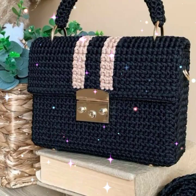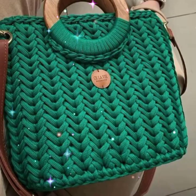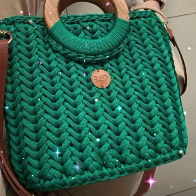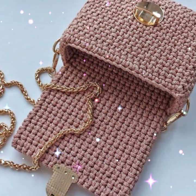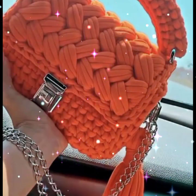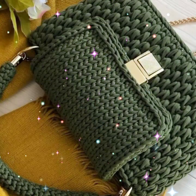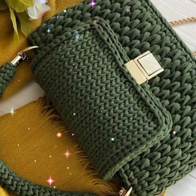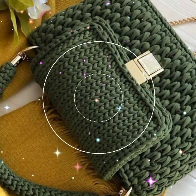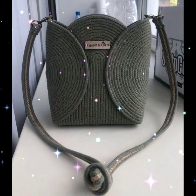Assalamu Alaikum viewers, welcome back to my YouTube channel. How are you guys? You will see the most beautiful crochet handbag designs with shoulder bag designs. Please subscribe to my channel and press the bell icon to get notifications of all my videos.